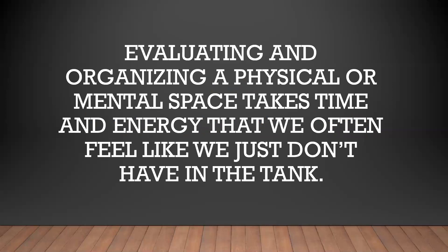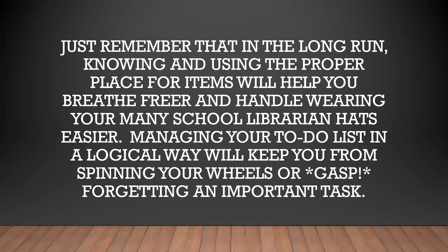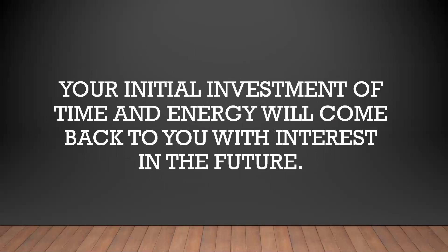Evaluating and organizing a physical or mental space takes time and energy that we often feel like we just don't have in the tank. Just remember that in the long run, knowing and using the proper place for items will help you breathe freer and handle wearing your many school librarian hats more easily. Managing your to-do list in a logical way will keep you from spinning your wheels or forgetting an important task. Your initial investment of time and energy will come back to you with interest in the future. I hope you were able to find a few good tips or tricks to managing your physical space or your to-do list. If you have any questions, please feel free to reach out to me at mrspentland@gmail.com. Thank you and have a good rest of your day.